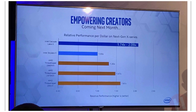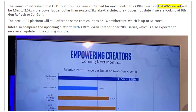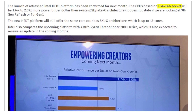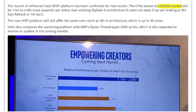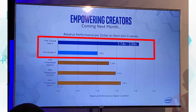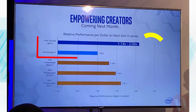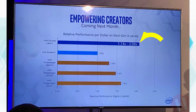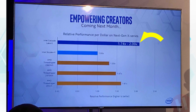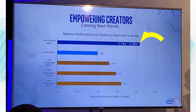Now you're going to get Cascade Lake — no official naming scheme yet, but it's going to be on the LGA 2066 socket. I hope they don't call it like the 10980 XE — that's too much, Intel, don't do that. The big reason this is news is that it's going to give you up to double the value of the previous generation Skylake X architecture — 1.74 to 2.09 times is what they're claiming. Relative performance per dollar compared to Skylake X is what they're quoting.